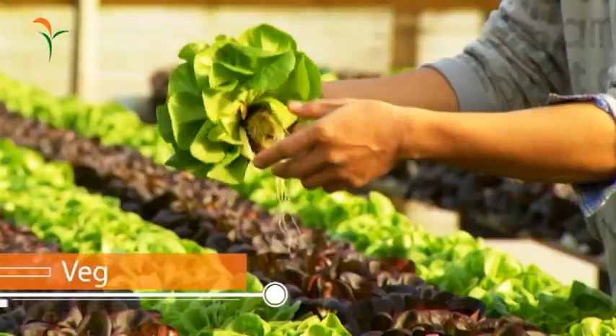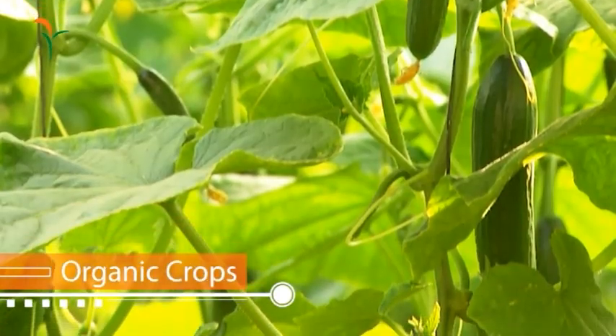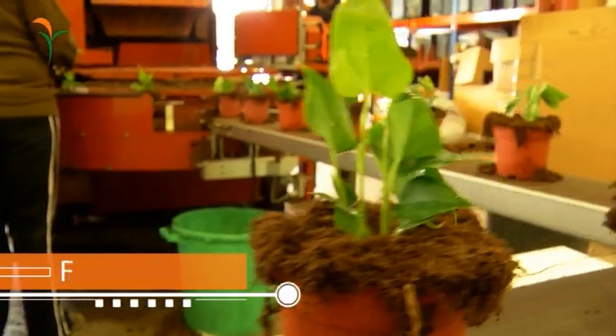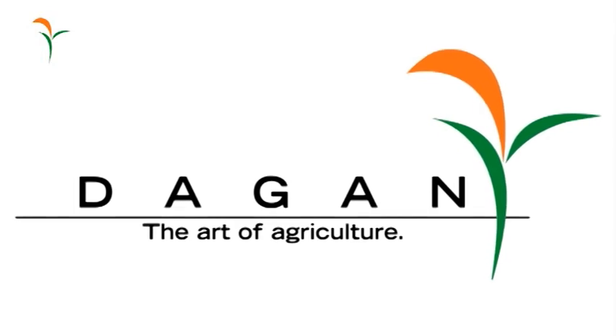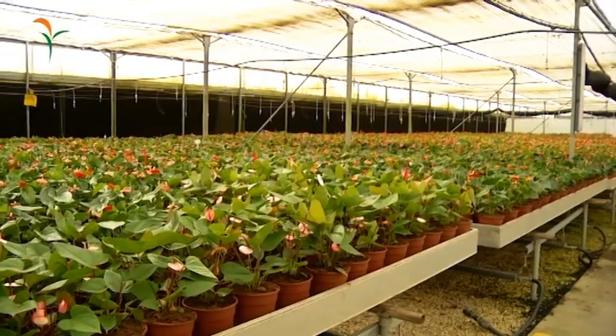Whether you plan to grow vegetables, herbs, organic crops, indoor plants, flowers or seedlings, Dagan is your natural partner for constructing your very own custom tailored controlled greenhouse environment.